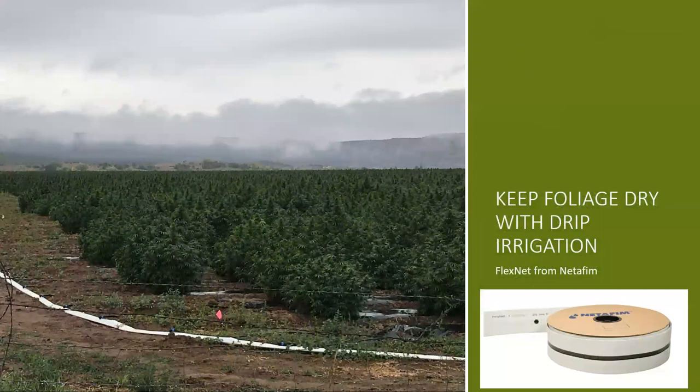We prefer drip irrigation because we do not want to leave leaf surfaces wet on the crop. Powdery mildew, molds, and mildew — especially in the later part of the year — can wreak havoc on this crop. So we want to use a watering system that delivers water down to the plants without wetting the foliage.